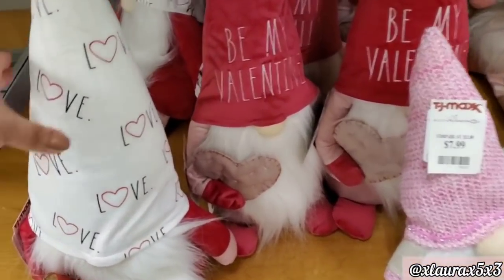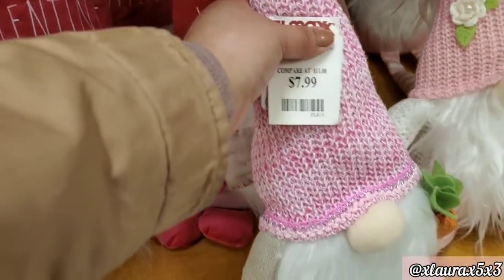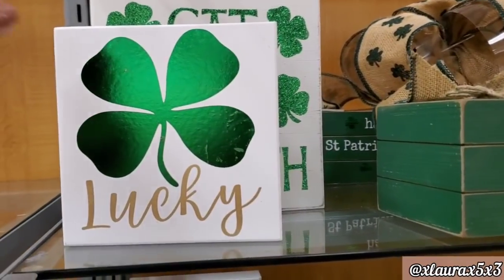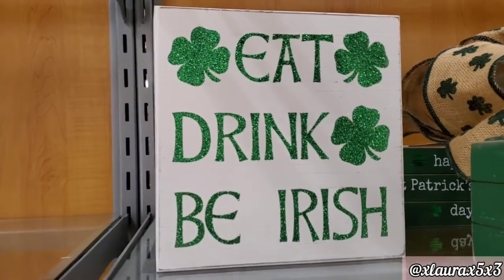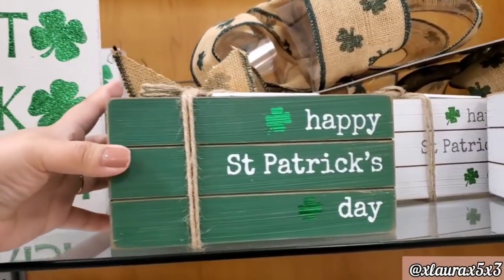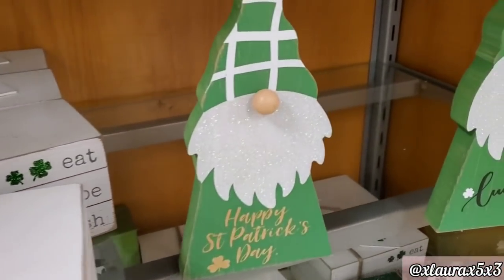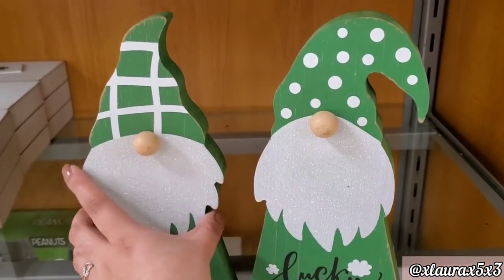And here are some Valentine's Day gnomes — these are a little bigger. '$14.99 Be My Valentine.' Here is another one I found at $7.99. These are priced at $7.99 as well. Some St. Patrick's signs: 'Lucky,' $5.99; 'Eat, Drink, Be Irish,' $7.99. They do have these St. Patrick's Day books for $9.99 in green with white letters or white with green letters inverted. And here are some gnome signs at $5.99 — 'Happy St. Patrick's Day' or 'Lucky' with the polka dot hat.